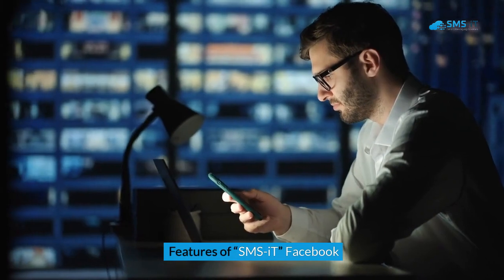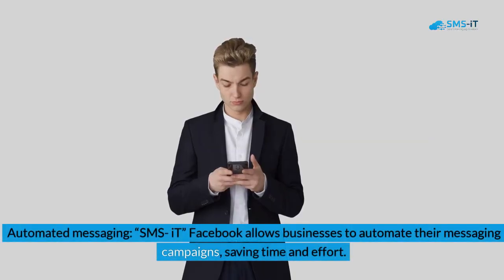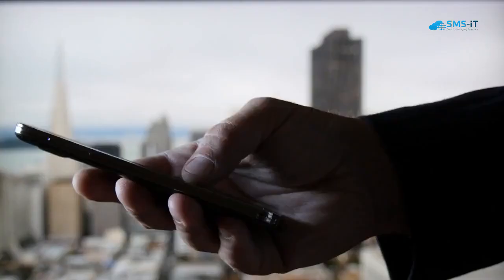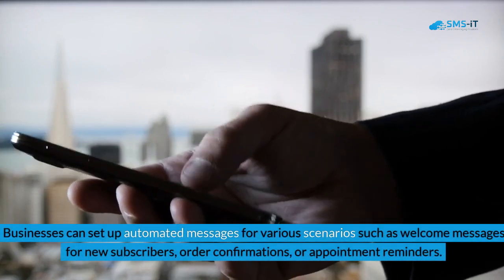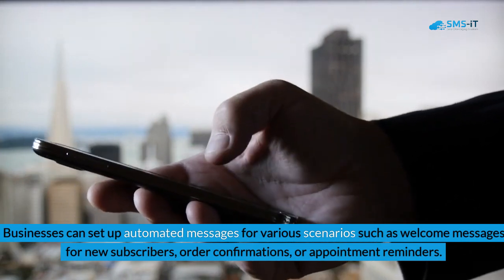Features of SMS it Facebook. 1. Automated messaging: SMS it Facebook allows businesses to automate their messaging campaigns, saving time and effort. Businesses can set up automated messages for various scenarios such as welcome messages for new subscribers, order confirmations, or appointment reminders.